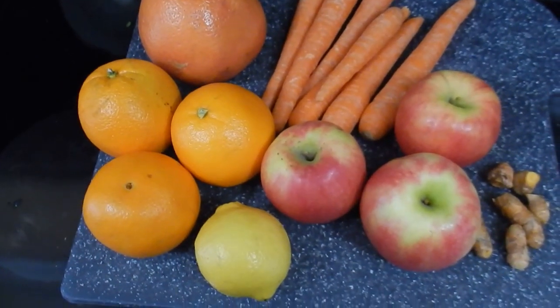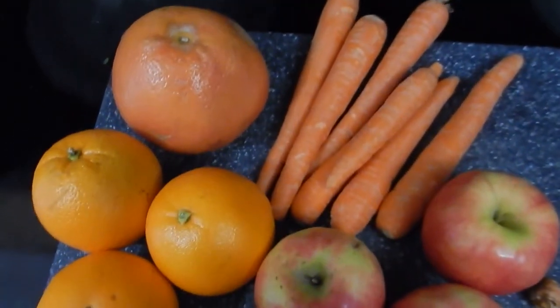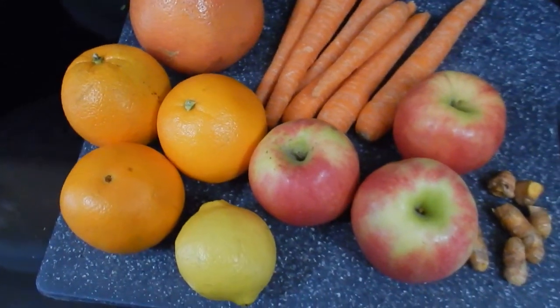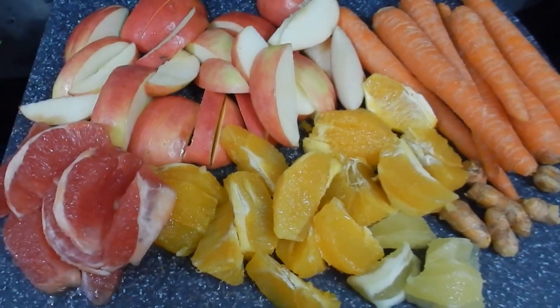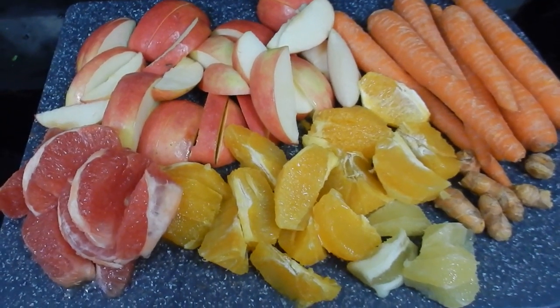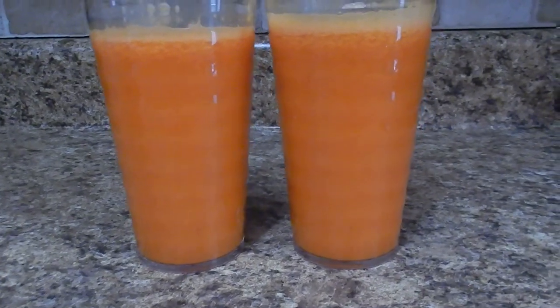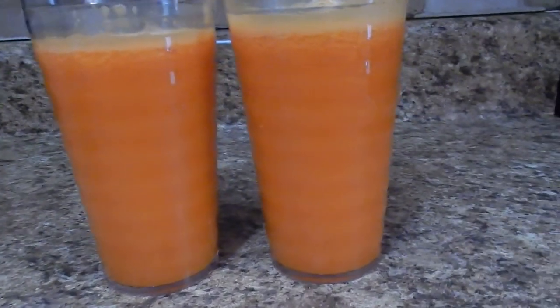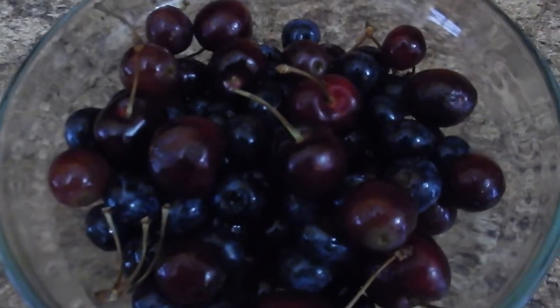I'm getting ready to make delicious, nutritious meal number two. This is grapefruit, oranges, apples, lemon, carrots, and turmeric. Here's what everything looks like all cut up and ready to go through the juicer, and again this is enough for two glasses. Look how awesome it came out — and it tastes really great too. I will be having mine with some cherries, blueberries, and grapes.